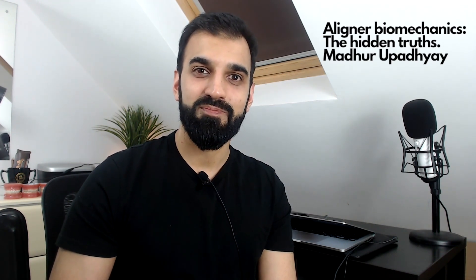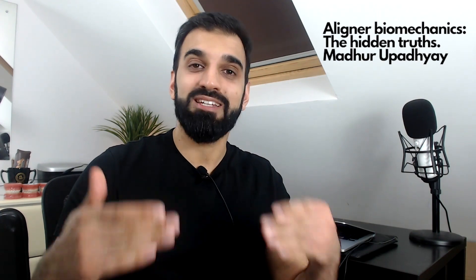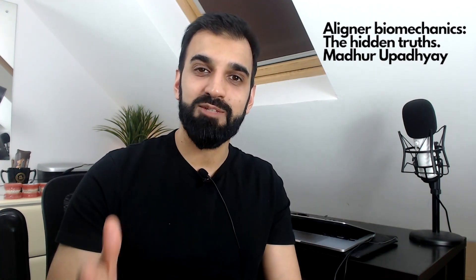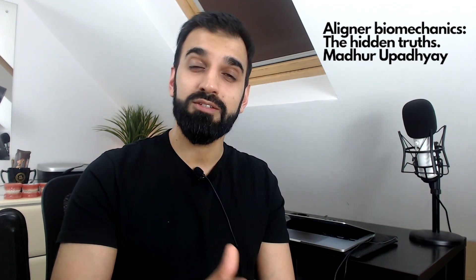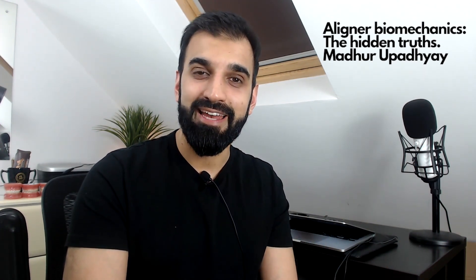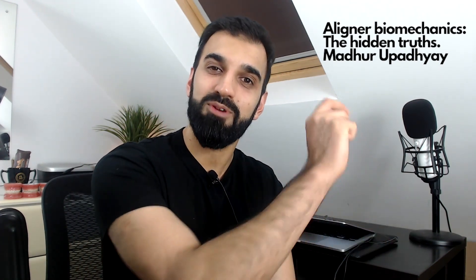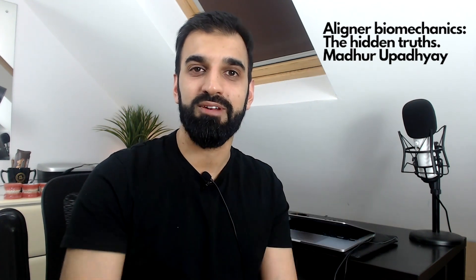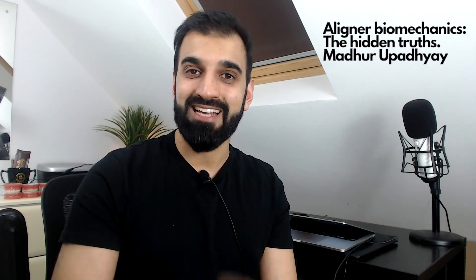Mada's lecture was a fantastic lecture on aligners. He started off by describing the two conflicts as to how we understand aligner movement, then spoke about individual malocclusions and how aligners work well or don't work well due to the biomechanics. He concluded with his clinical tips, applying the material science, evidence base, and theory behind it. A wonderful lecture to be a part of. It is recorded on YouTube and you can access it from the link.